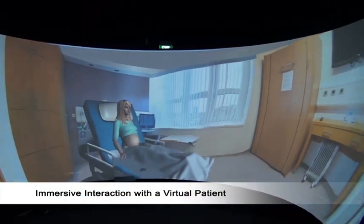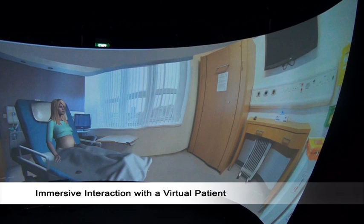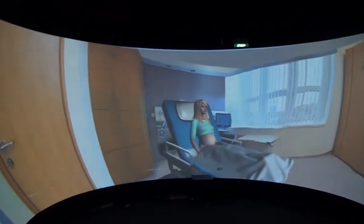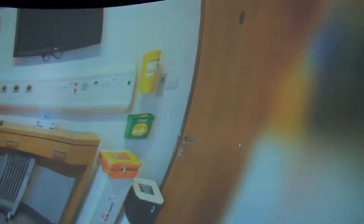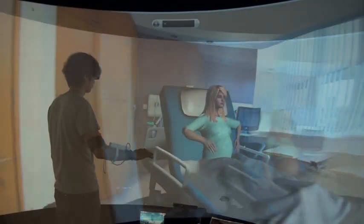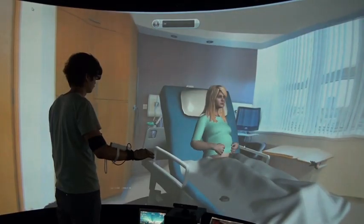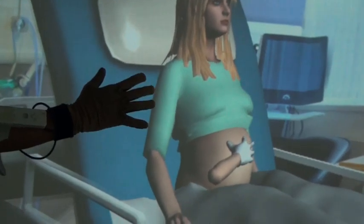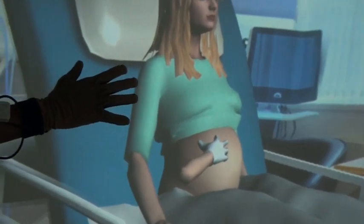Here the application is in the medical field. The objective of the immersive application is to train students to perform some daily procedures on a virtual patient. The lady is expecting a child, and students can touch her belly and take some information about the baby's heartbeat.